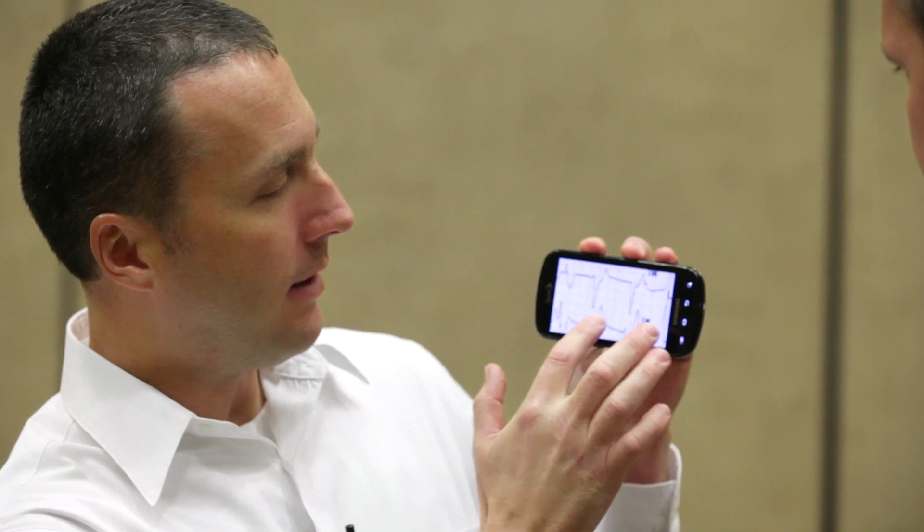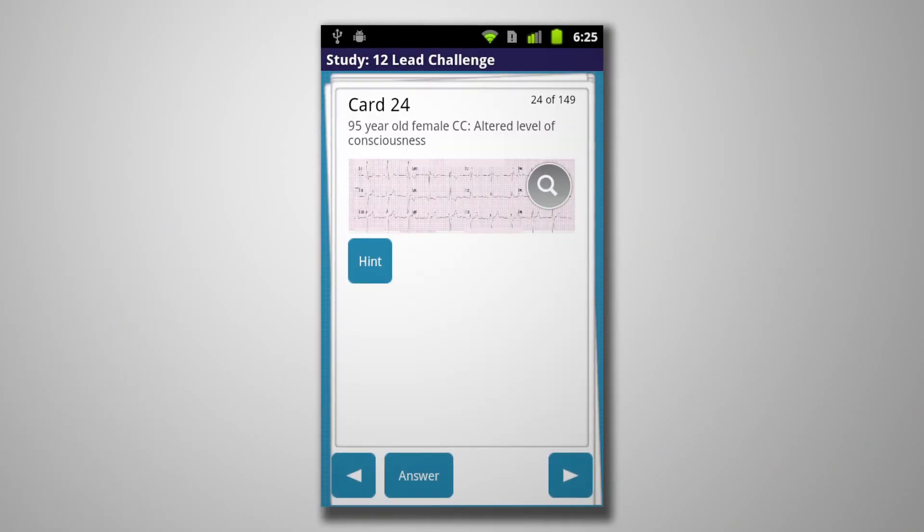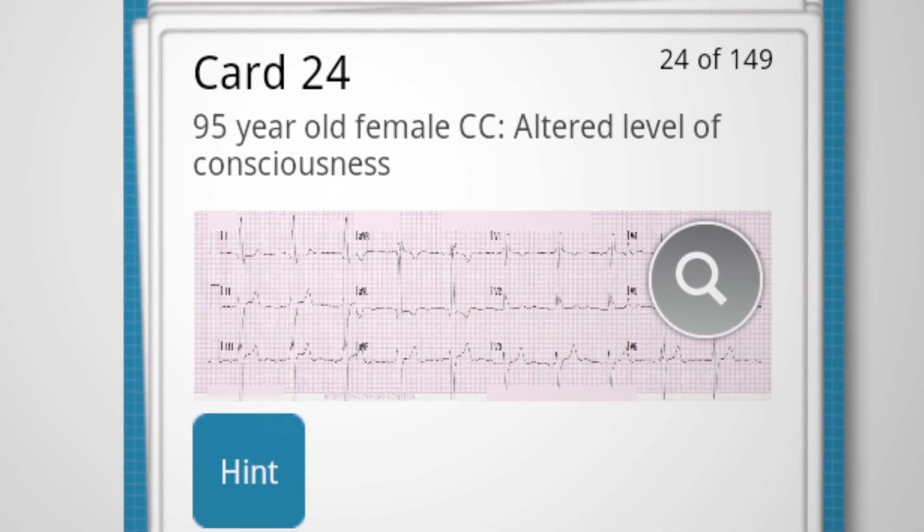You can turn it sideways, and if you want to, you can expand it — it renders very nicely. It's going to be for Android and also for Apple. You can use it on a tablet, and it renders beautifully on an iPad as well. After you take a look at the ECG and decide what you think it is, you tap answer and you get some answer text. There's also an answer graphic that will show you with arrows the relevant teaching points on the 12-lead ECG, and everything that you need to know.